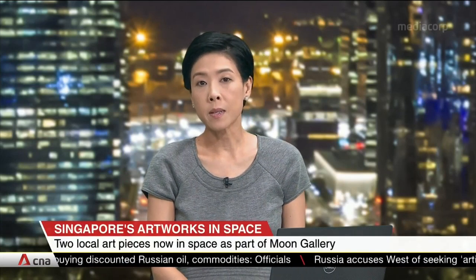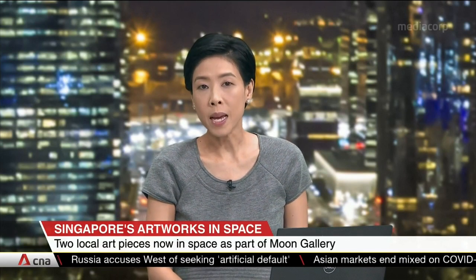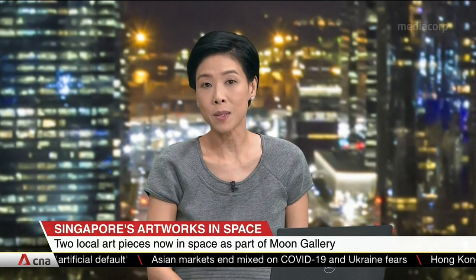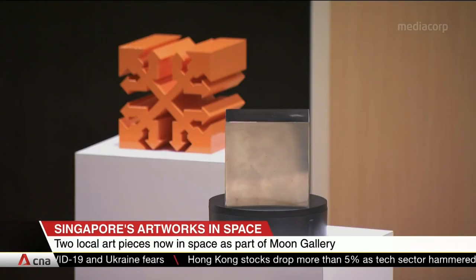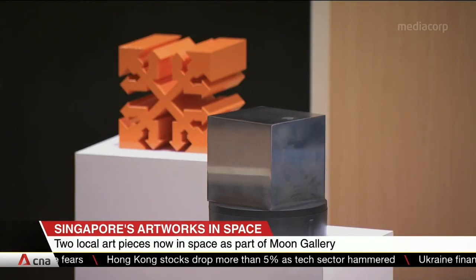Two art pieces designed by a Singaporean are orbiting Earth on the International Space Station. They're part of the Moon Gallery, which currently has more than 60 artworks by artists from around the world. These two artworks are designed by artist-architect Lakshmi Mohan Babu, and they're inspired by her idea of a life cycle.